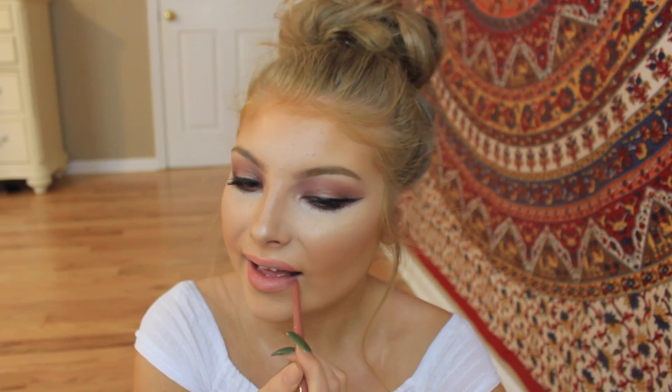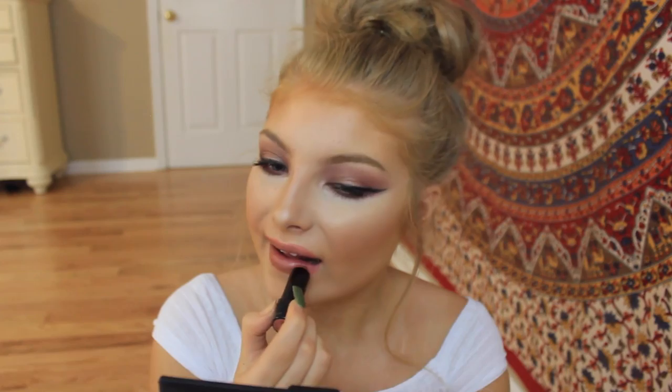Moving on to lips - I'm using the Star Luxe lip pencil, again not drugstore but not high-end either. It's just a nude pencil and I figured you guys could find a ton of dupes for this. It's really just a 'my lips but better' kind of shade, just a little bit pinker. Then I'm going to use this Wet n Wild lipstick in the shade Java - these are like 99 cents.